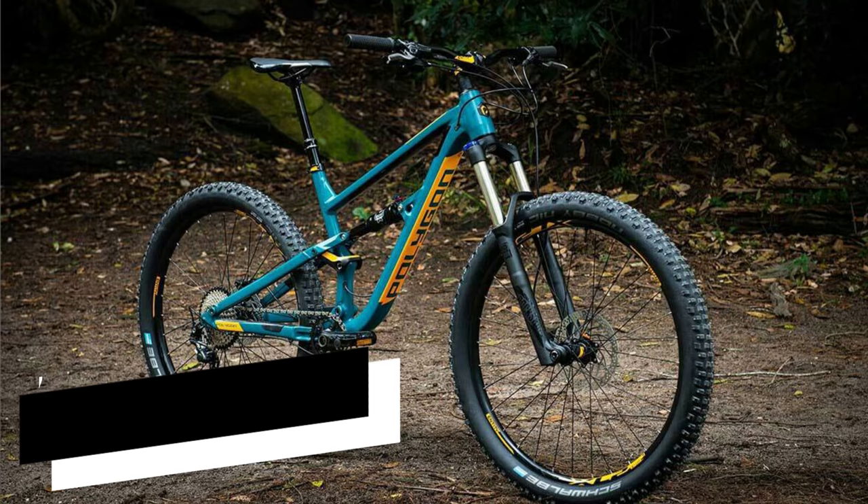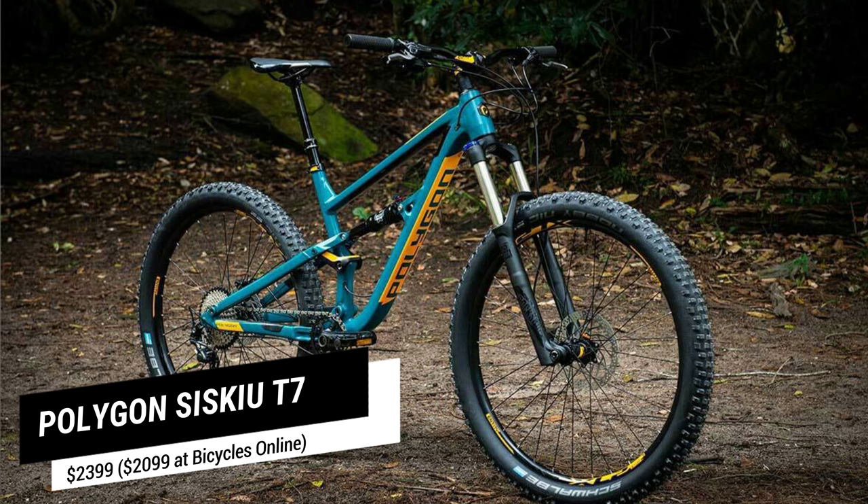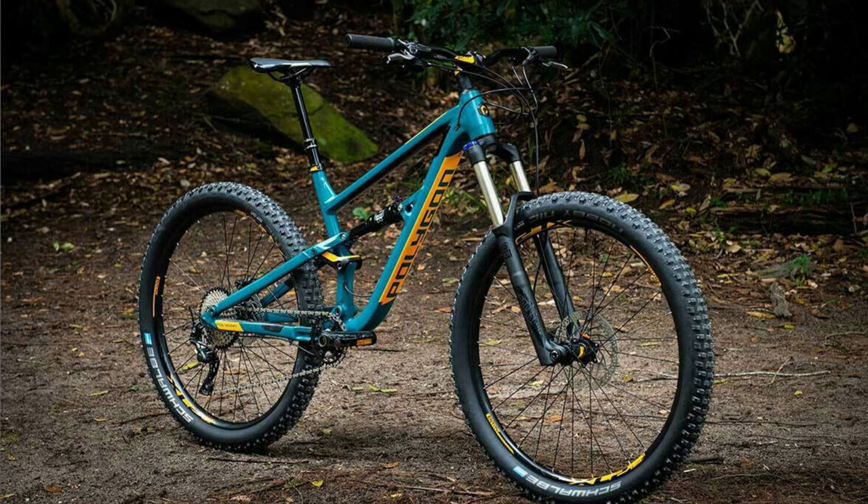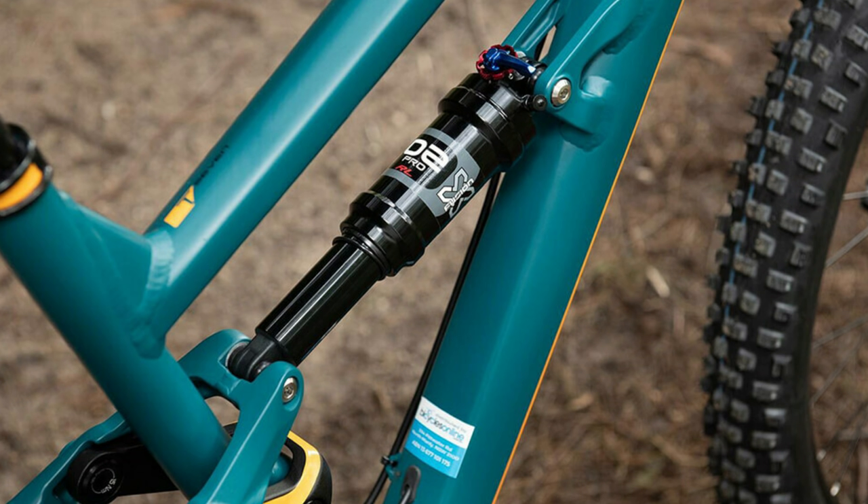The first bike, going from cheapest to most expensive, is the Polygon Siskiyou T7. Having ridden this bike, the first word that comes to mind is fun — it's a really fun bike at a great price point. If you're looking for your first real serious dual suspension mountain bike, this is definitely one I'd recommend. The T7 comes in at a recommended retail of $2,399 Australian, but it's sold direct through Bicycles Online in Australia and the US for $2,099. A few years ago you'd have been called crazy to get a proper modern trail bike with through axles and a dropper post for $2,099.